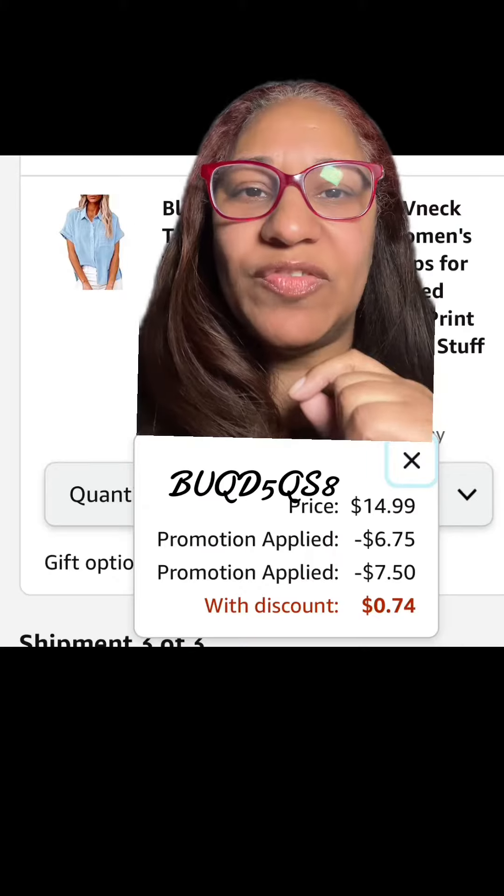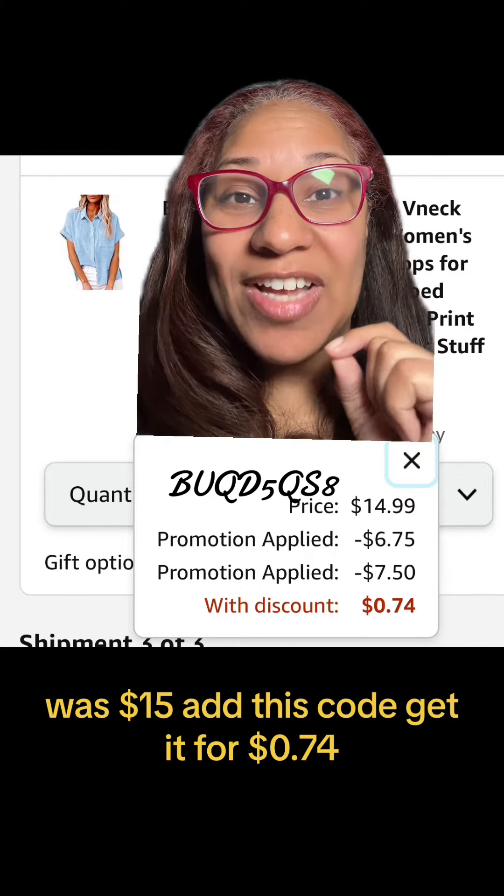This cute linen button-up was $15. Add this code, get it for $0.74.